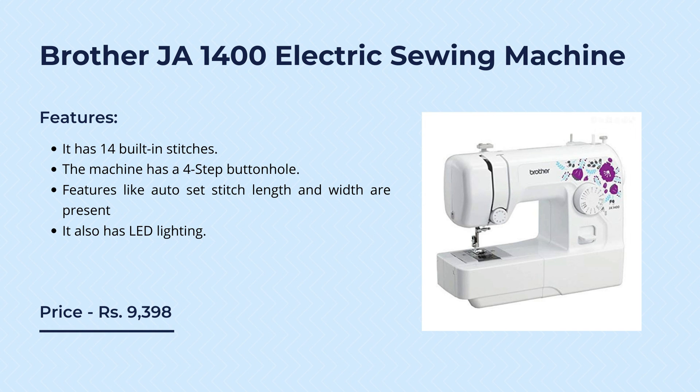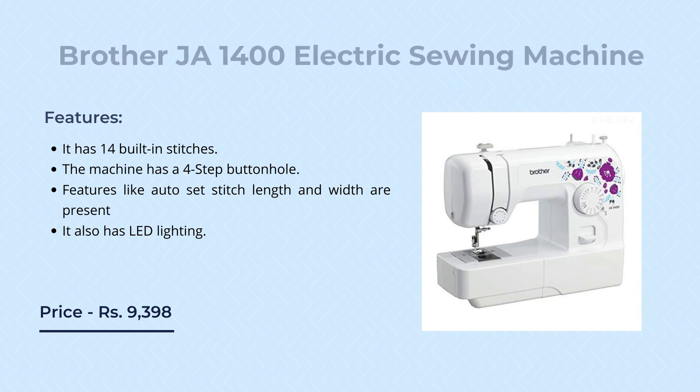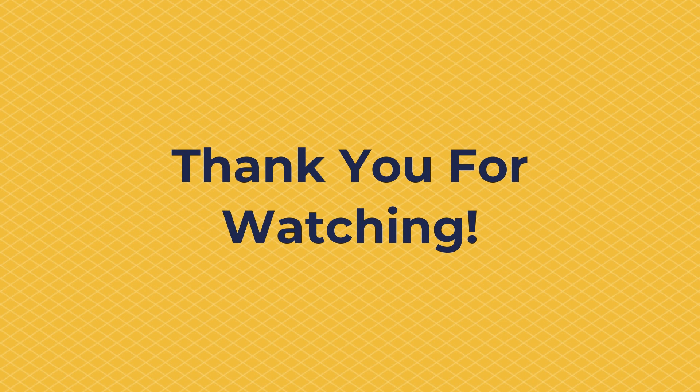So this was all in today's video. We will be back very soon with all the latest updates in the tech world and the biggest offers, discounts, and more. Till then, goodbye.